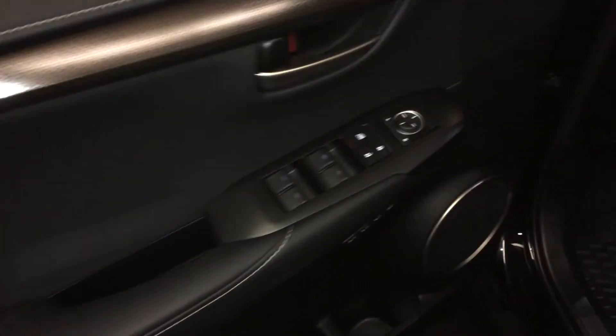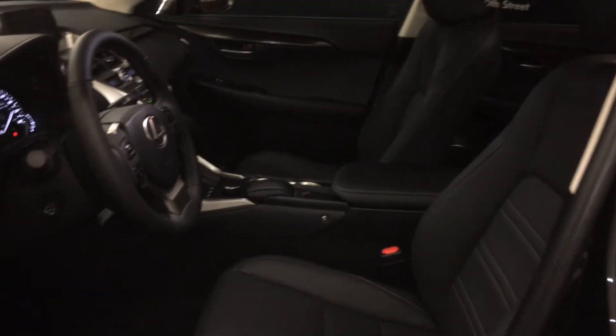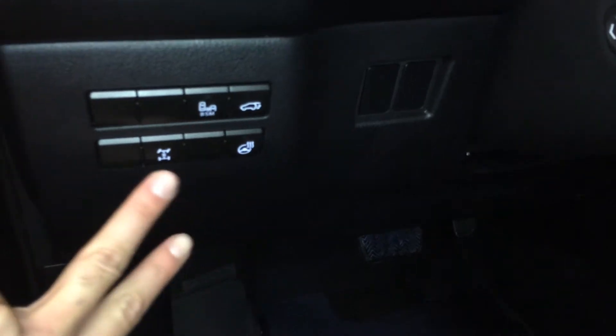Powered windows, locks, and side mirrors, driver's seat memory, power adjustable front seats, driver has lumbar support, 8 airbags, we have the new rubber floor mat design, controls here for your heated steering wheel, and locking centre differential.